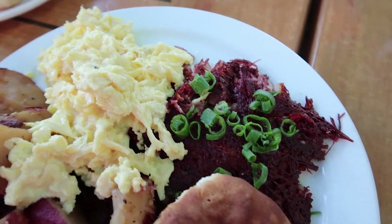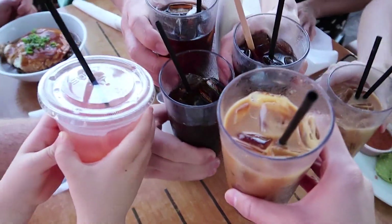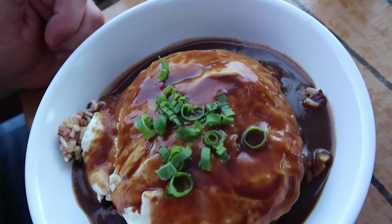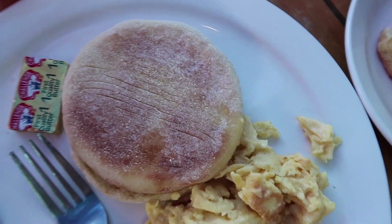Here's my breakfast — I got the corned beef and hash. Now we can cheers! Cheers everyone! The loco moco with pork fried rice. This is so good! Kids milk. Bacon and egg.